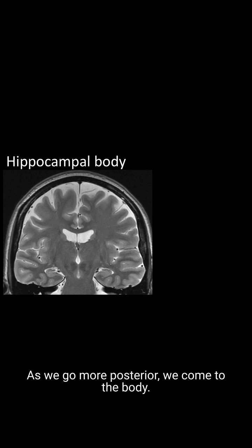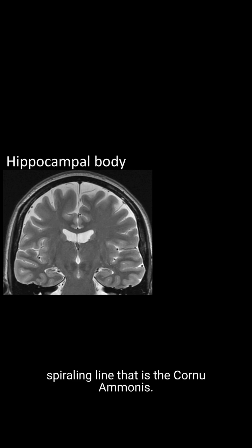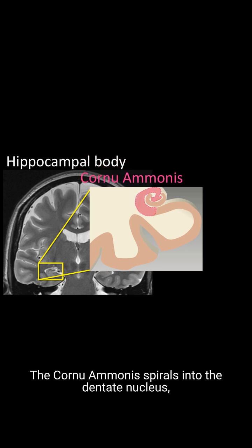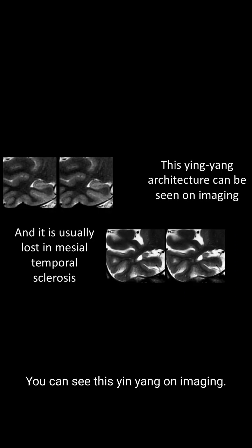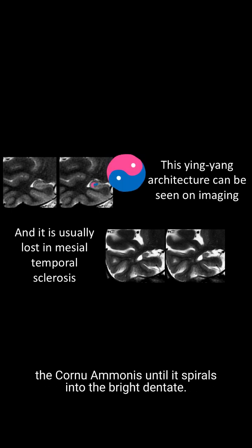As we go more posterior, we come to the body. The body is where you see the spiraling line that is the Cornu Ammonus. The Cornu Ammonus spirals into the dentate nucleus, which is cupped around the Cornu Ammonus, so that they look like a yin-yang. You can see this yin-yang on imaging.